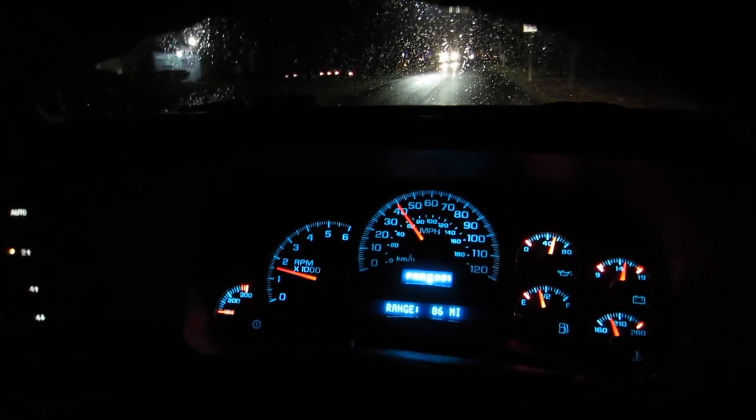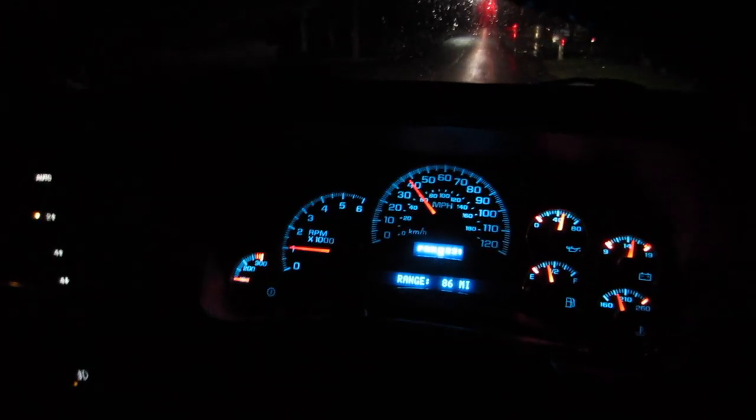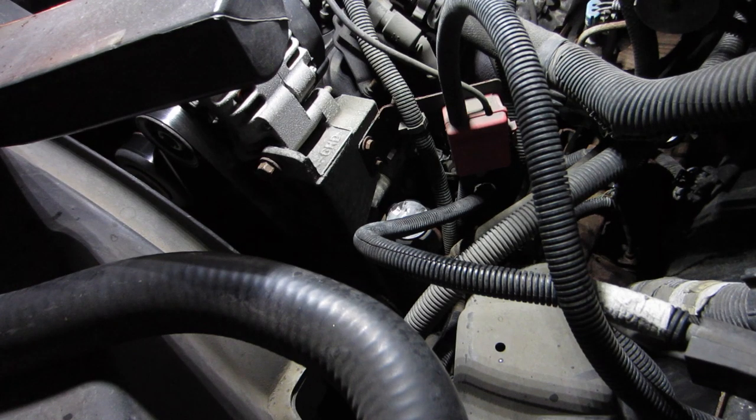You guys might just have to take my word for it — it's loud when it's cold. But just imagine a whine — that's exactly what it was. So pretty much I didn't even need to come on this trip; I could have just made that sound and you would have figured it out. Anyway, we're going to get back and put some power steering fluid in it and see if that helps, because it just seems too low.